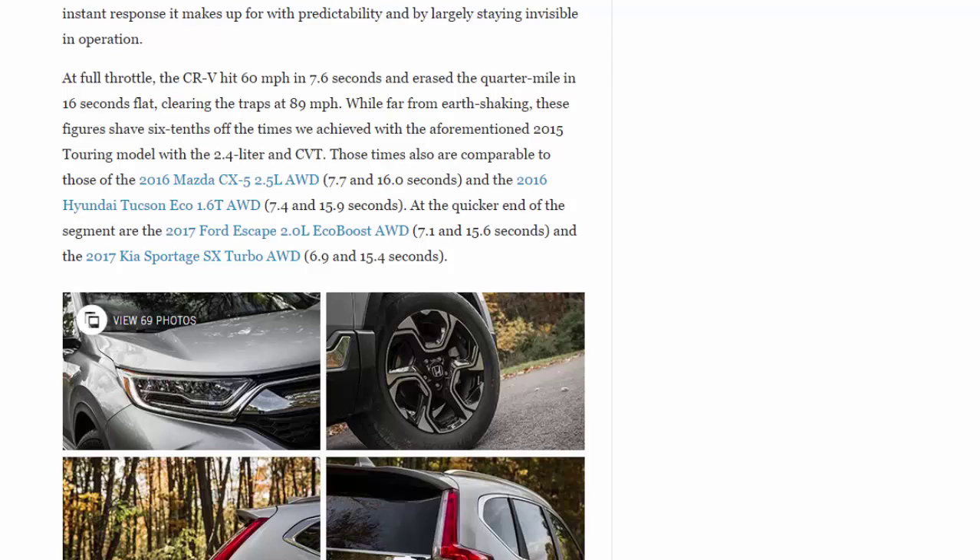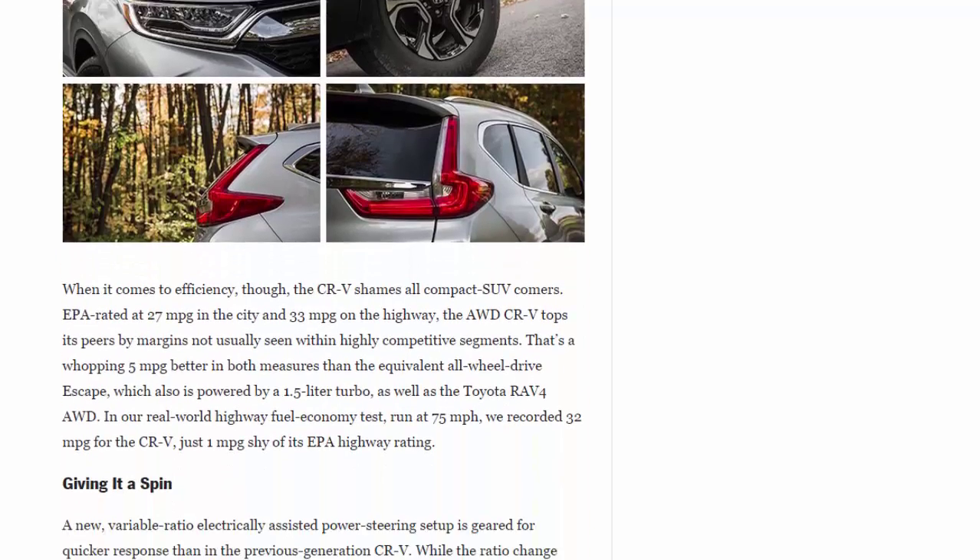At full throttle, the CR-V hit 60 mph in 7.6 seconds and erased the quarter mile in 16.0 seconds at 89 mph. While far from earth-shaking, these figures shave six tenths off the times we achieved with the 2015 Touring model's 2.4-liter and CVT. Those times are also comparable to the 2016 Mazda CX-5 2.5-liter (7.7 and 16.0 sec) and the 2016 Hyundai Tucson 1.6T (7.4 and 15.9 sec). At the quicker end of the segment are the 2017 Ford Escape 2.0 EcoBoost (7.1 and 15.6 sec) and the 2017 Kia Sportage SX Turbo (6.9 and 15.4 sec).